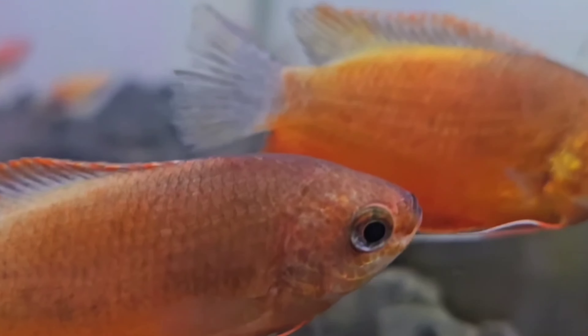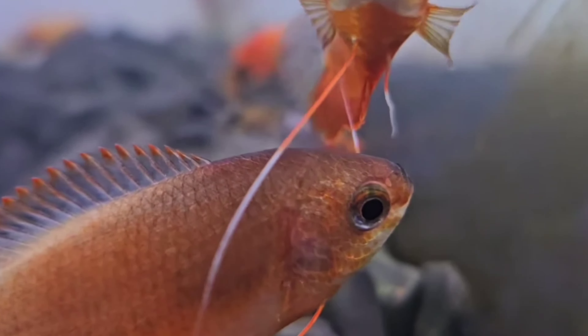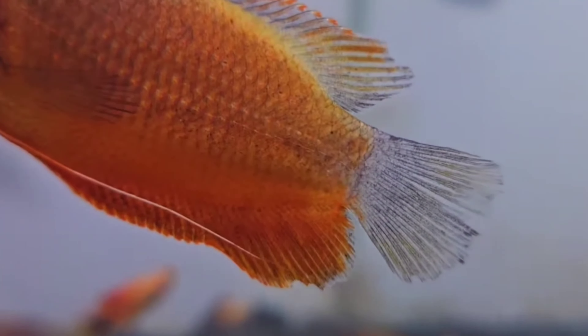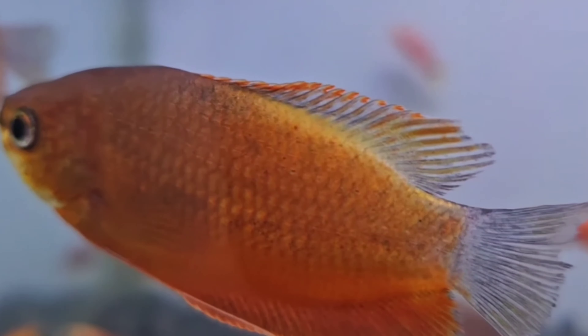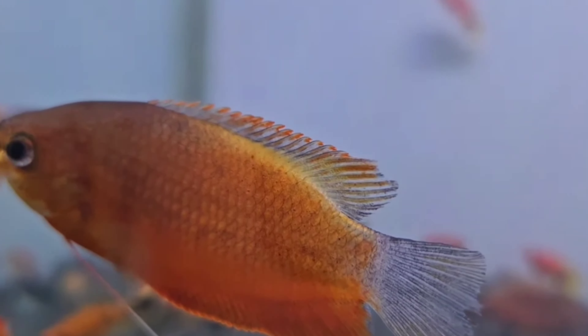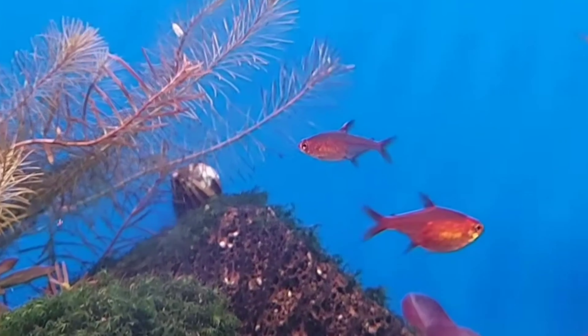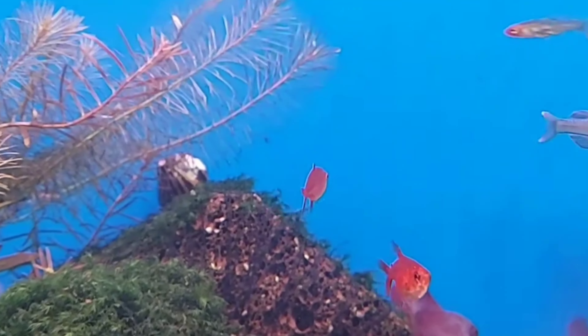The sixteenth tank mate is honey gourami. Honey gouramis are small, peaceful fish that grow to about 2 to 3 inches. They have a vibrant honey-gold color and a shy temperament. Honey gouramis thrive in tropical freshwater conditions with temperatures between 70 to 80 degrees Fahrenheit. They are labyrinth fish, meaning they can breathe air from the surface.